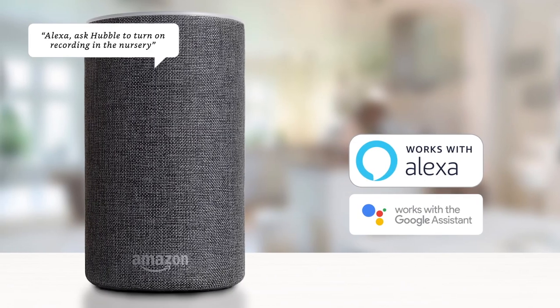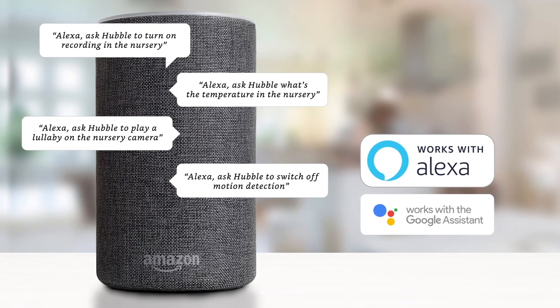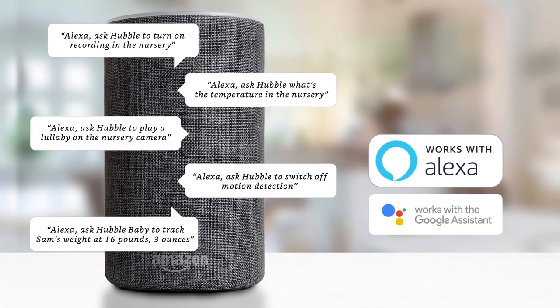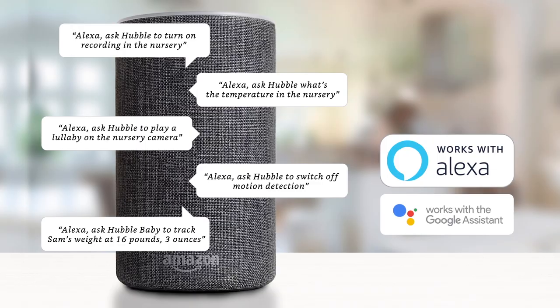You can also access and control your Motorola Luxe 65 Connect Twin baby monitors using Amazon Alexa or Google Assistant, making staying connected with your family easier than ever.